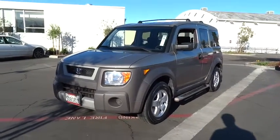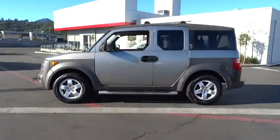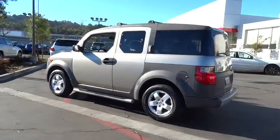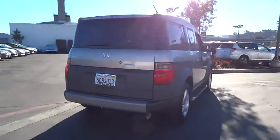The 2003 Honda Element. Fun, freedom, and flexibility from the inside out. And is priced below $10,000. This vehicle has less than 110,000 miles.